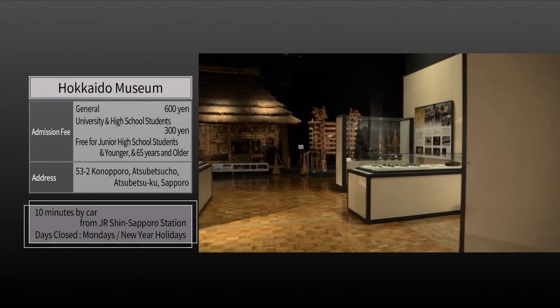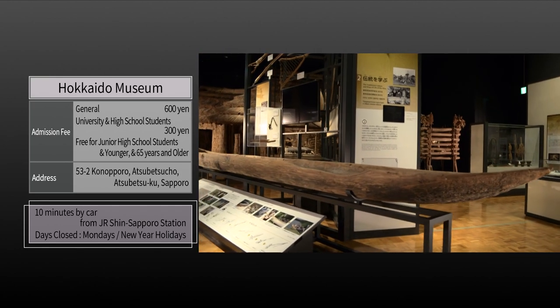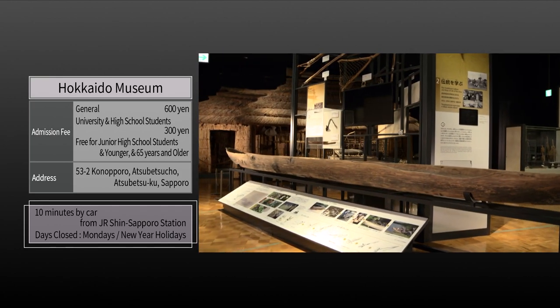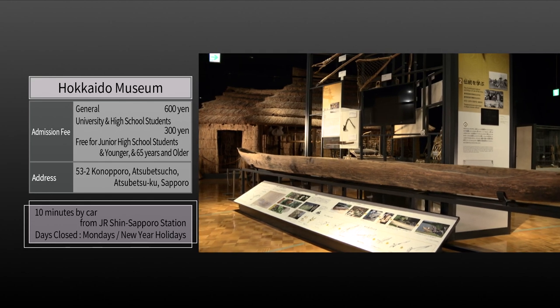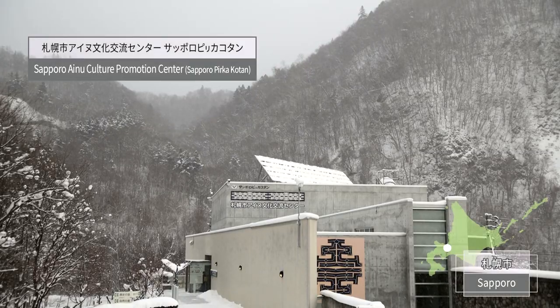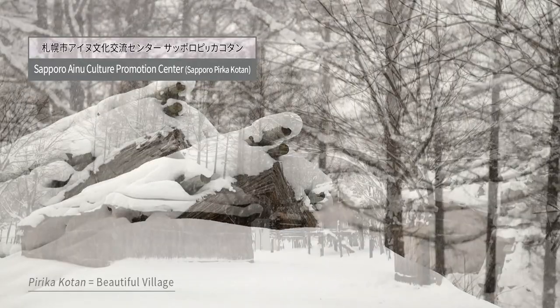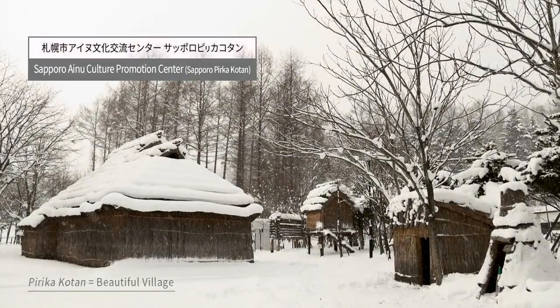Please learn about the past and present of Hokkaido, and then think about its future. Sapporo Pirka Kotan, located near the mountains of Minamiku Sapporo, is a facility surrounded by nature and means 'beautiful village' in the Ainu language.